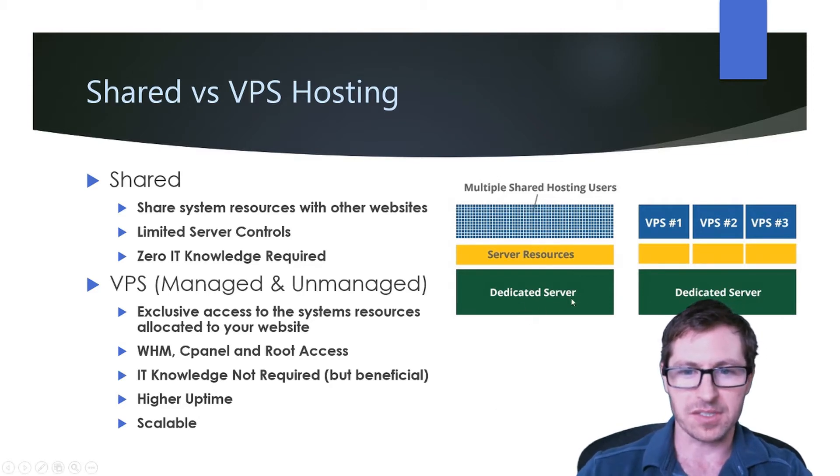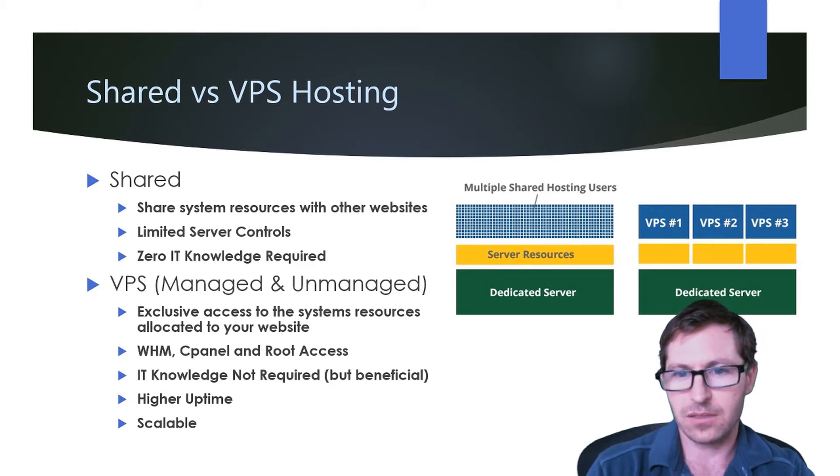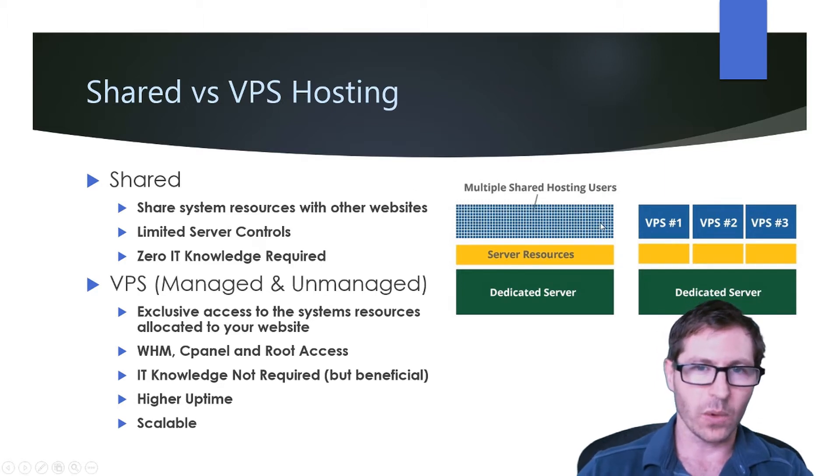Let's take a look at it from a graphic standpoint. You're going to be on a dedicated server which has a number of system resources including disk space and RAM. All of the different websites share the same resources. So if one website is getting a ton of traffic and using a lot of resources, your website is going to be affected — if it's bogging down the server, all of the websites on it are also getting bogged down.